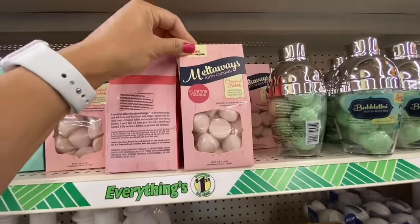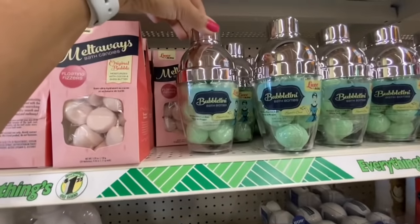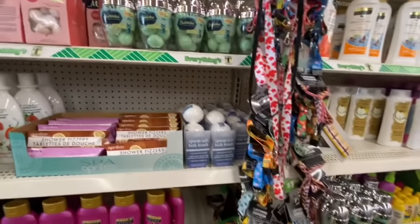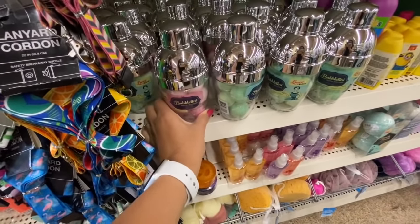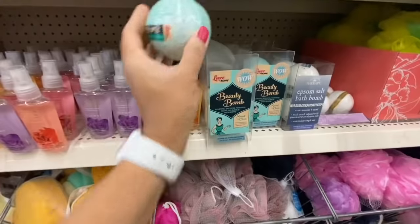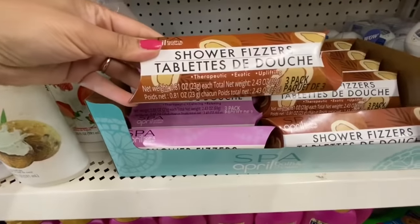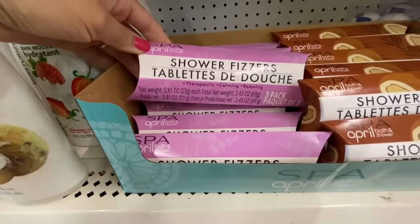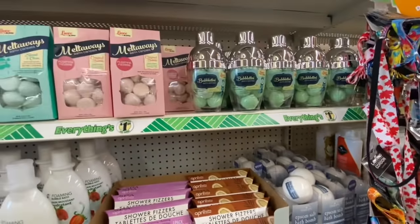This one was new — these are Meltaways bath candies, also called floating fizzers, in pink and green options. Love the packaging! Also called Bubble Teeny bath bombs — again in green and pink options. I think they just restocked the shelves because these are hot-selling items right now. They also have beauty bombs, shower fizzers by April Bath and Shower in two different options, a pack of three. And an Epsom salt bath bomb — I haven't seen that in bath bomb form before, but I absolutely love those.